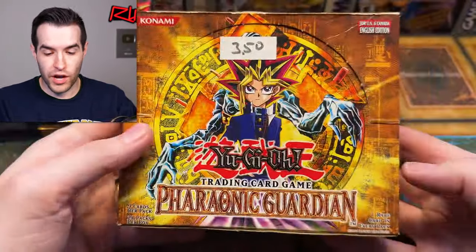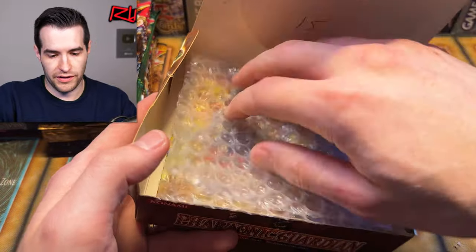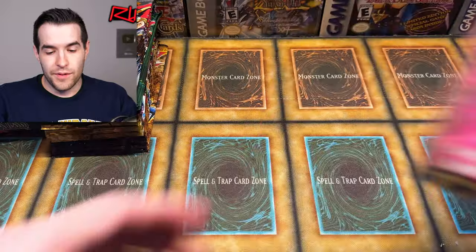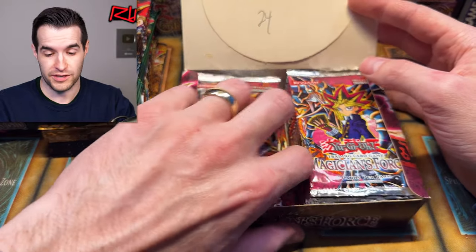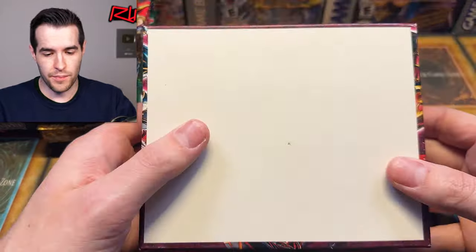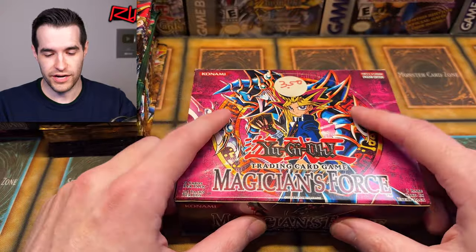We have Foronic Guardian unlimited with several packs inside — about 12 or so at $3.50 per pack. And finally — I don't know how I forgot about this — Magician's Force. This is an opened box but there are 24 packs inside — basically a full unlimited Magician's Force box. Because this has a 36 pack box, if these are all from this box you get a good chance at the DMG out of one of these packs. So I'm super excited about this. We will definitely be opening all of these on the channel.